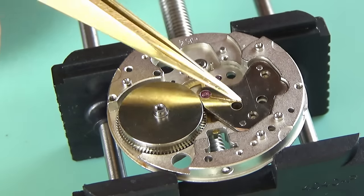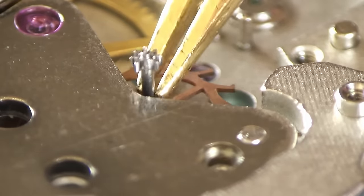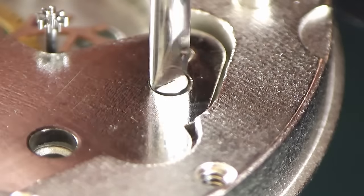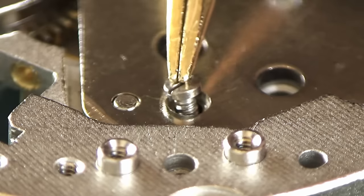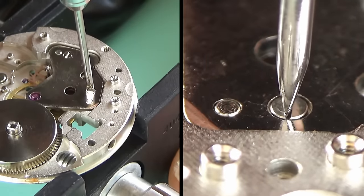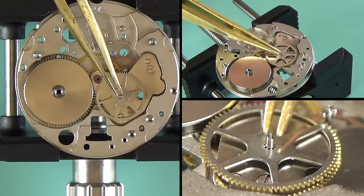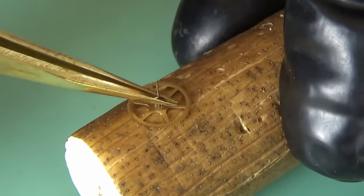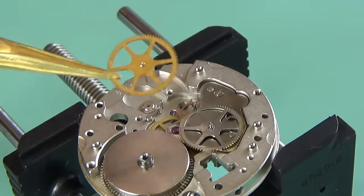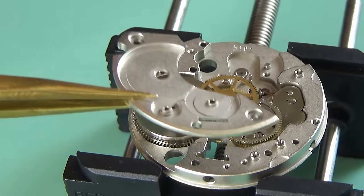I don't show every single step of oiling because my videos are long enough already. I'm putting in the bridge for the center wheel and the escape wheel — there's no real need for the escape wheel in right now, but it won't do any harm. As I mentioned, the Caliber 66 is a great movement with a great design, very easy to work on. I also like to clean all the pivots in pithwood even after they've been through a watch cleaner, just to give them that extra clean.